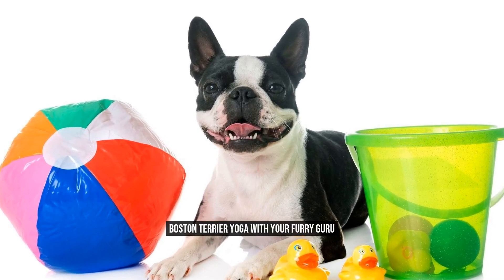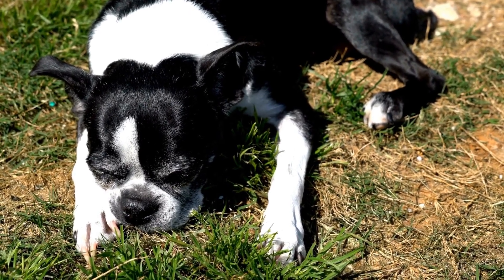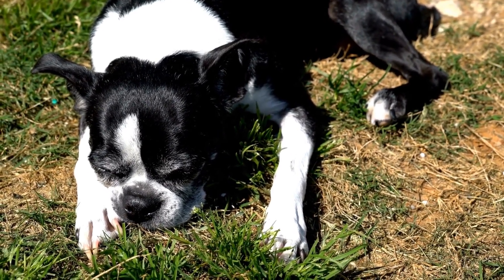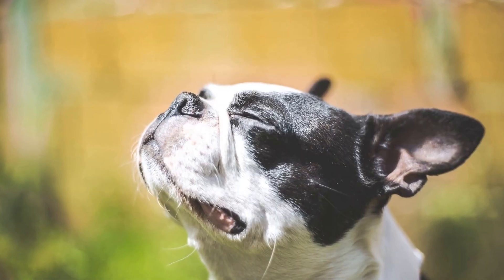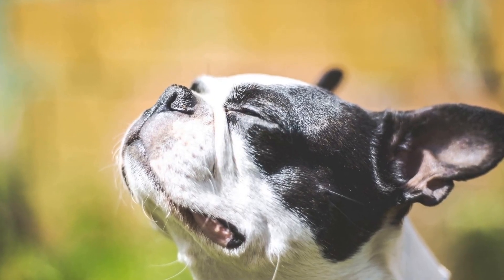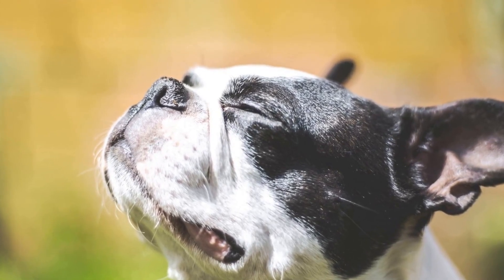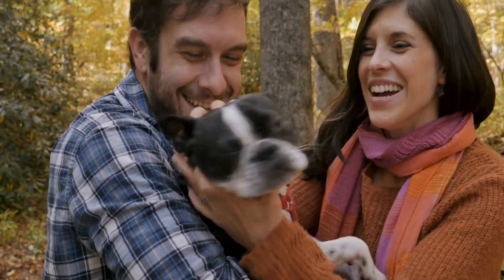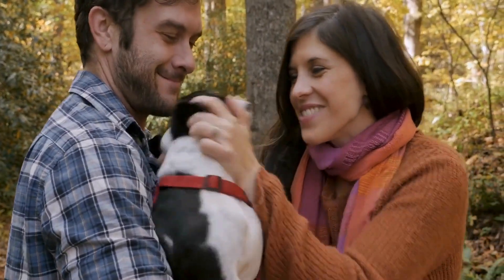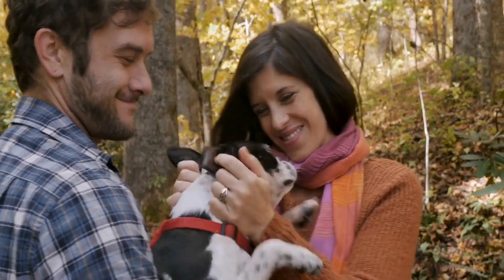Boston Terrier Yoga with Your Furry Guru. Yoga has become increasingly popular in recent years, and for good reason. Not only does it provide physical benefits such as increased flexibility and strength, but it also promotes mental well-being and relaxation. Many people enjoy practicing yoga in the comfort of their own homes, but what if you could make your practice even more enjoyable by involving your furry guru?